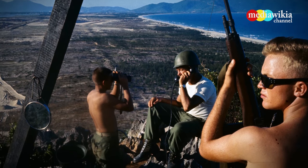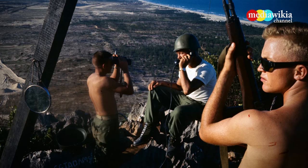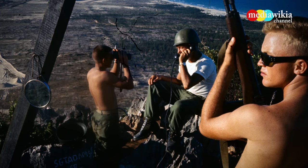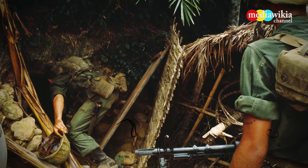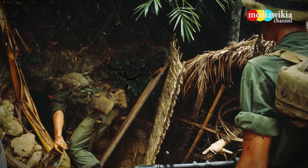American soldiers in Vietnam keep a lookout over Da Nang Air Force Base on November 1, 1965. Two United States Marines search tunnels for signs of Viet Cong activity near Da Nang.